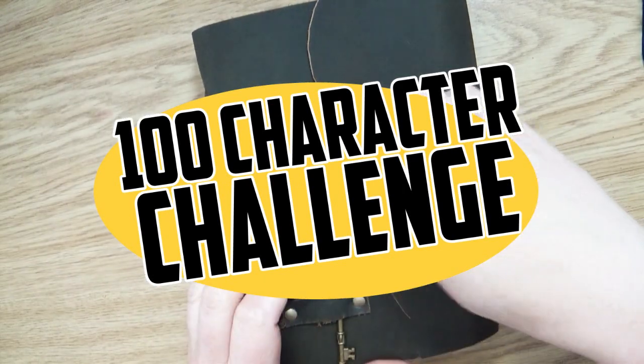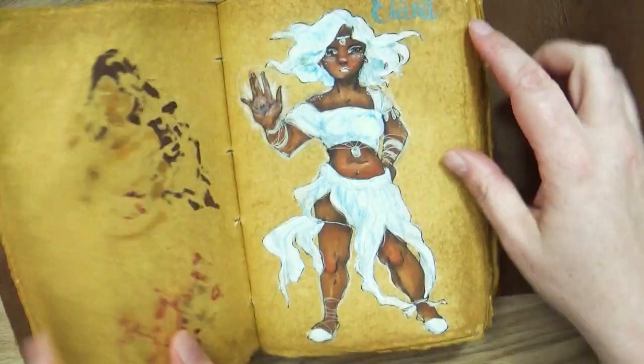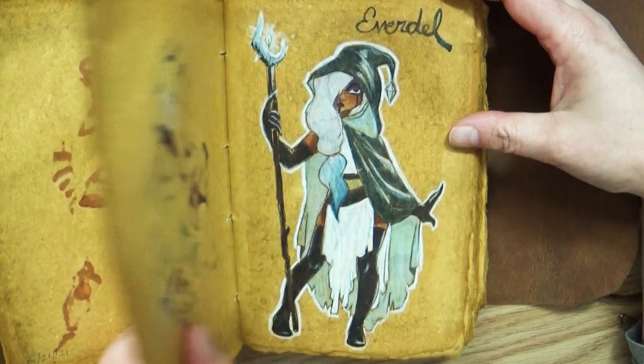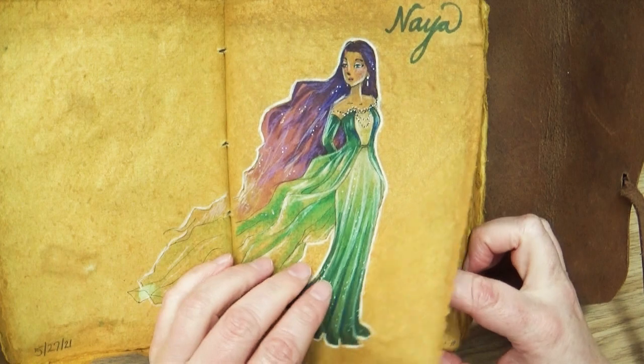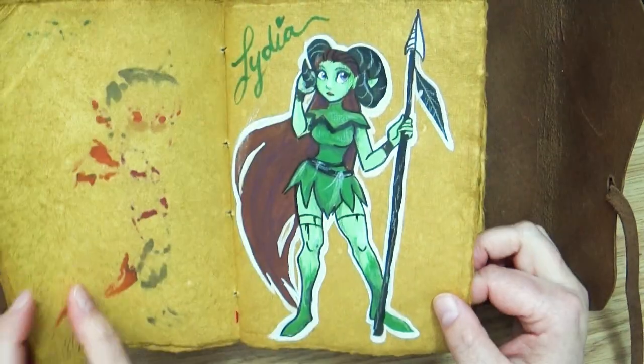Hello my lovelies! Welcome back to Art a la Carte and another episode of our 100 character draw challenge, where I found this really cool sketchbook and I'm filling every single page — which will probably be more than 100 sketches of different character designs. We do about three each episode and then I let you guys vote on which character you like the best for the winner of that challenge.